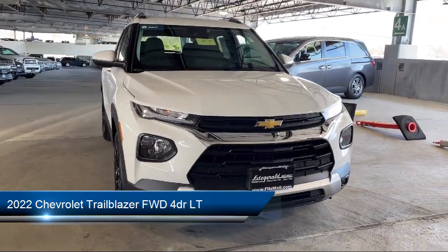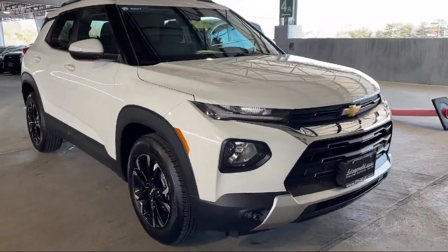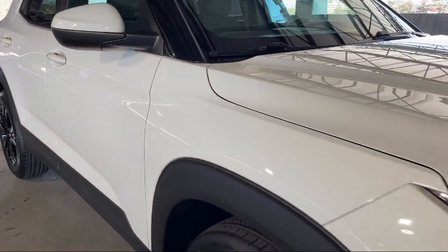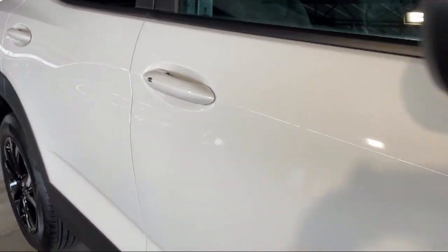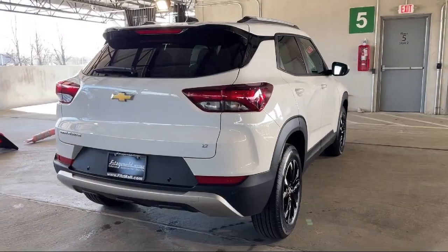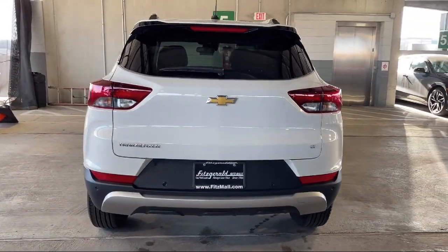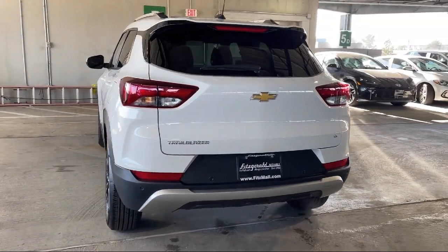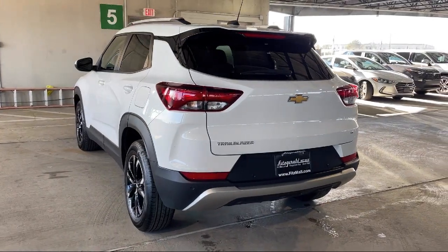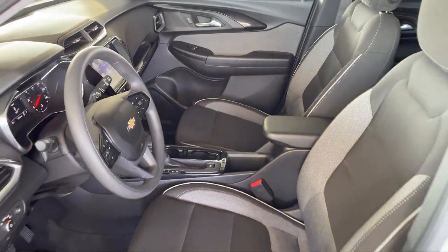It comes equipped with Automatic Emergency Front Braking, Multifunction Remote Proximity Entry System, Auxiliary Audio Input for iPhone and iPod, Rear Side Curtain Airbags, Pre-Collision Warning System Visual Warning, Push Button Start, Hill Holder Control, Pre-Collision Warning System Pedestrian Detection, Drive Mode Selector, Lane Keep Assist, and has less than 20,000 miles on the odometer.